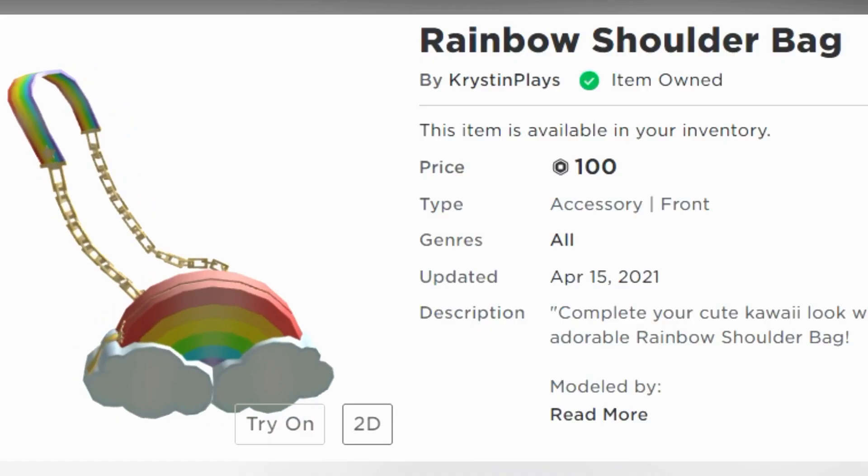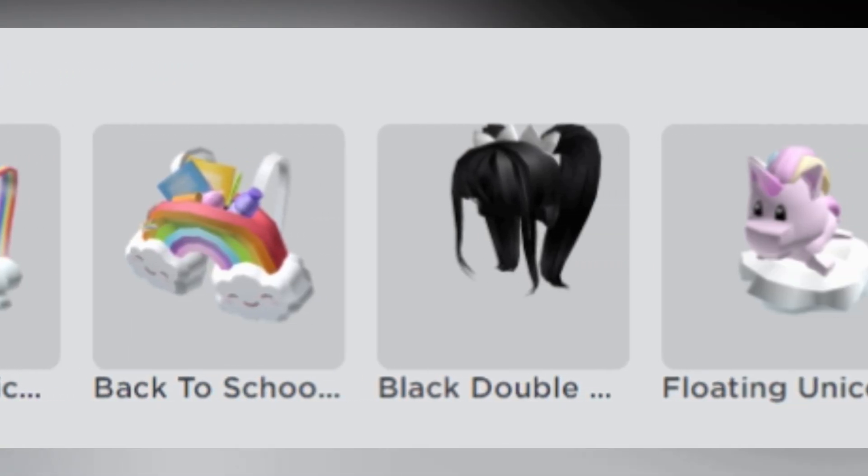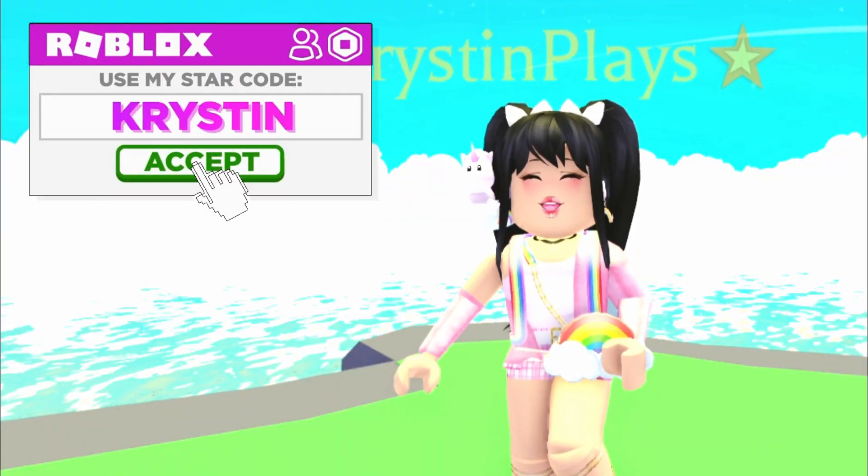Check out my brand new Rambo purse, now available in the Roblox catalog. All of the links for this and all of my other merch can be found in the video description. Use starcode Kristen when buying Roblox or Premium.